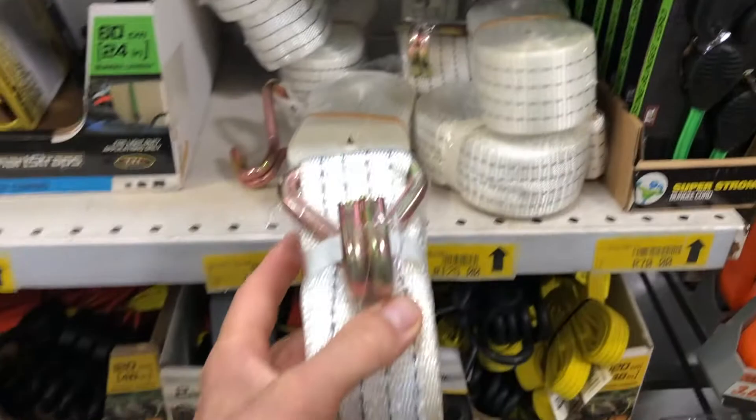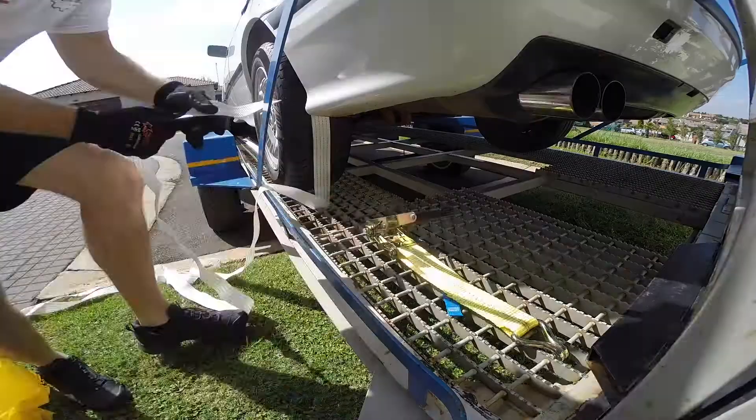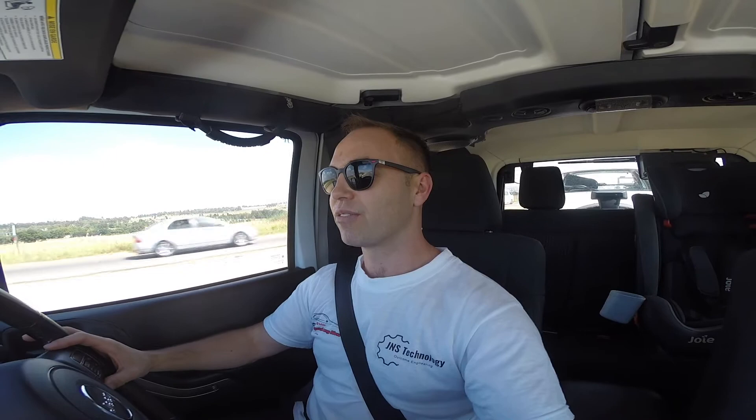I've got to go get some ratchet straps to strap this puppy down and then we're off. We are on our way - it's been a bit of a rush this morning because I had to go get some ratchet straps. My other ratchet straps seemed to have found legs and are no longer with me. We're going to go and meet the guy who's doing the cage for us. I can see there's some police up ahead - fantastic. We're going to see the guys doing the cage and then we'll take it from there.